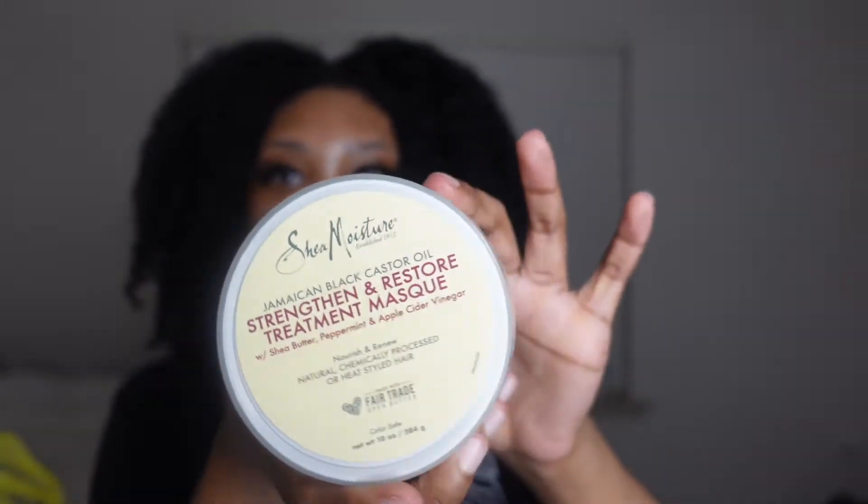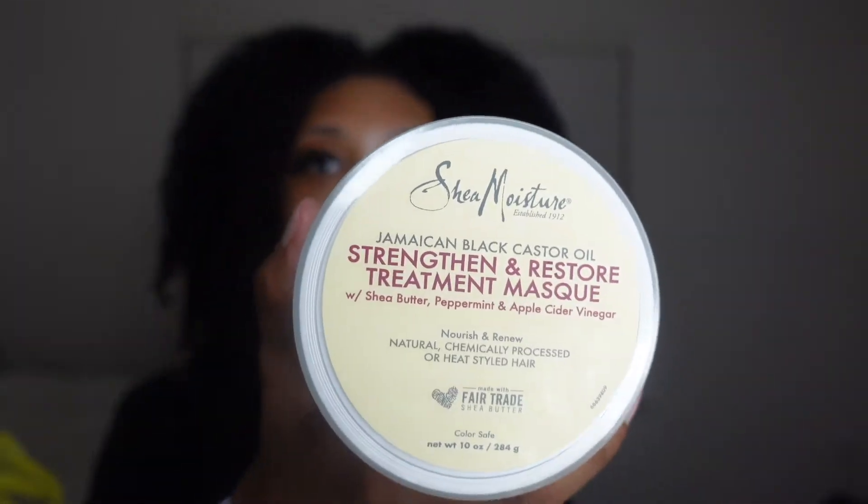Now I'm going to start with my Shea Moisture Jamaican Black Castor Oil Strengthen and Restore Treatment. It smells a lot like Play-Doh with a hint of peppermint oil and shea butter — if you're interested in getting this, don't be alarmed by the smell, that's just how it is. It's technically a mask but I always buy it because I use it as a deep conditioner. I had to re-up on this — it's amazing for my low porosity hair. I shampoo my hair and then go in with this deep conditioner and use some indirect heat as well.